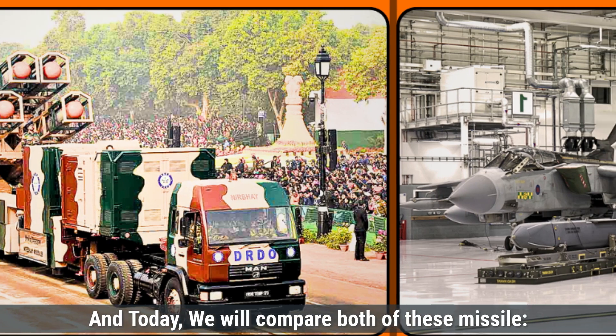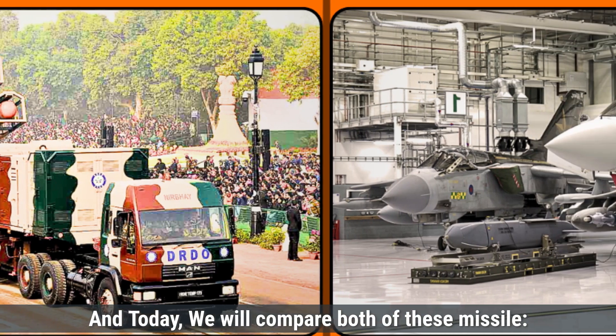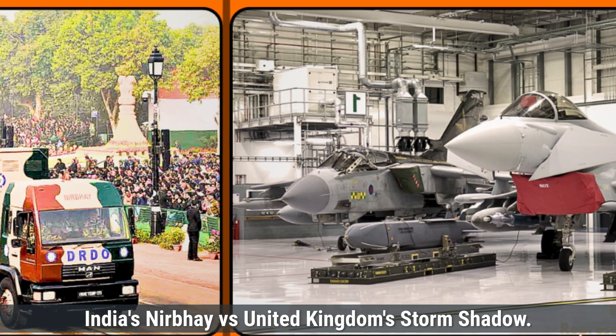And today, we will compare both of these missiles: India's Nirbhay versus United Kingdom's Storm Shadow.